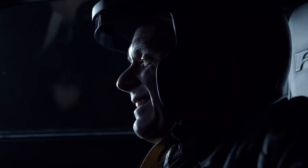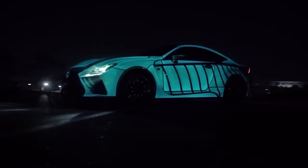Introducing the world's first car with a heartbeat. This is heart racing.